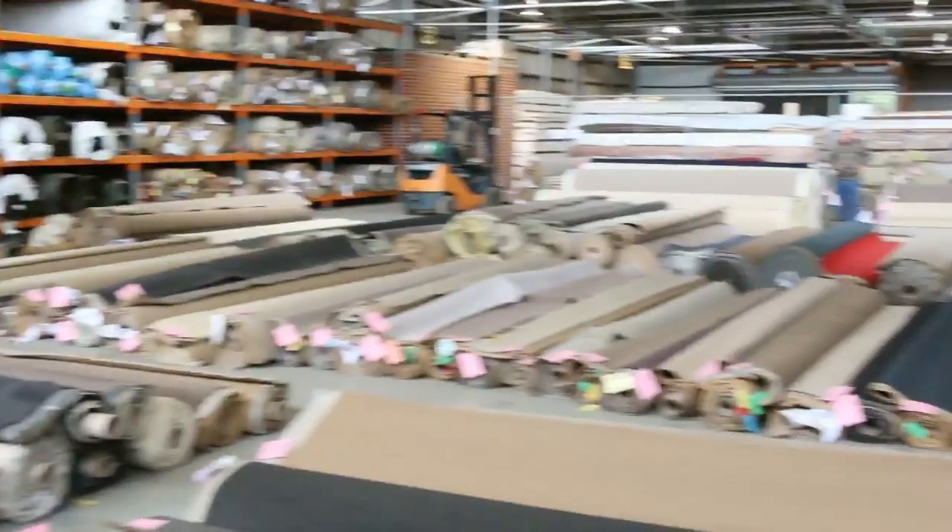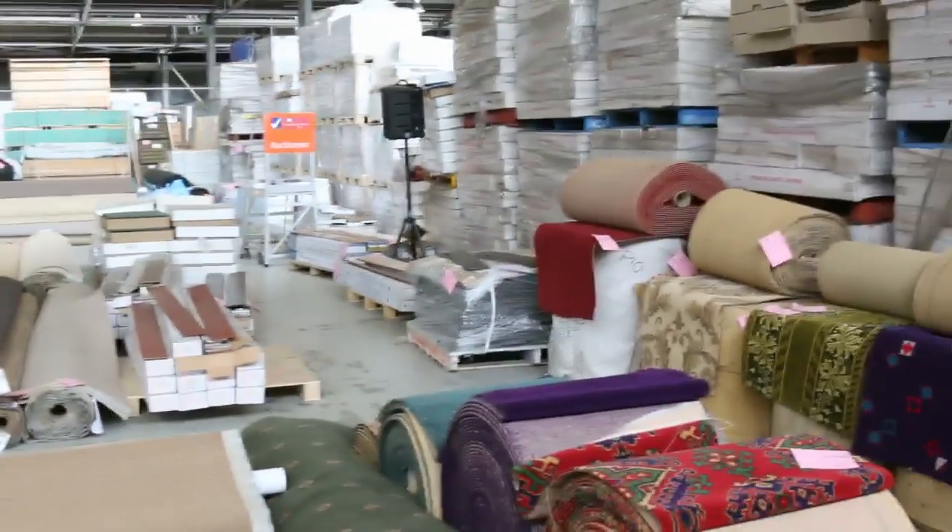We've got another fantastic auction day happening tomorrow. It's got a massive range of carpets that have come in — we are absolutely chock-a-block. There is carpet everywhere. Have a look at it — the whole warehouse is as full as we can possibly get it. So it's a great day to come and pick up an absolute bargain.